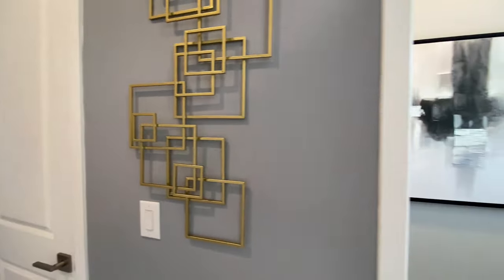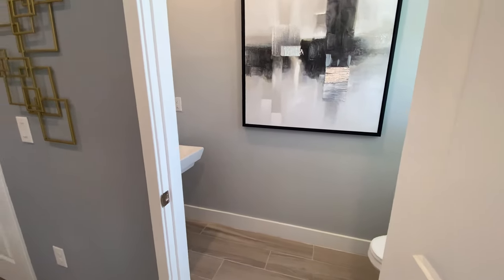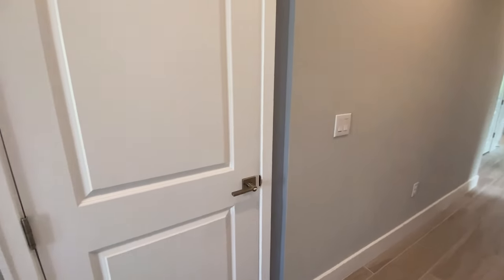Right away, you have a two-piece powder room at the front of the home. You also have a closet here for storing all your stuff. And you're going to have entrance to the garage here. Let's move on into the actual home.